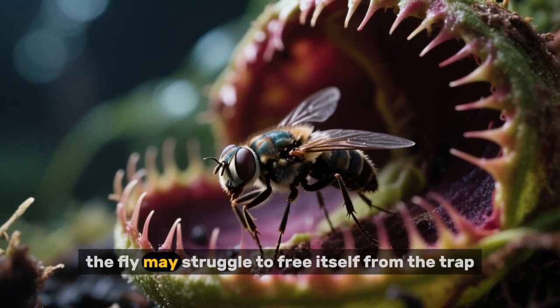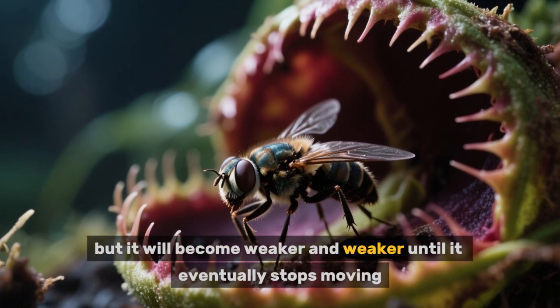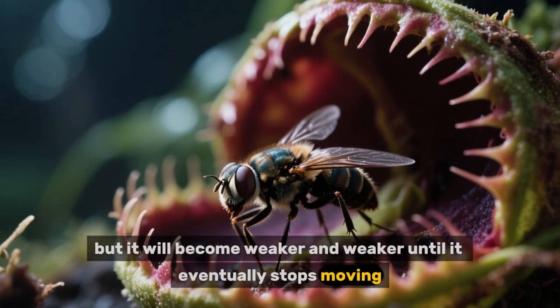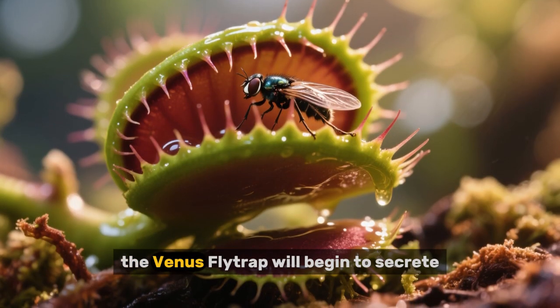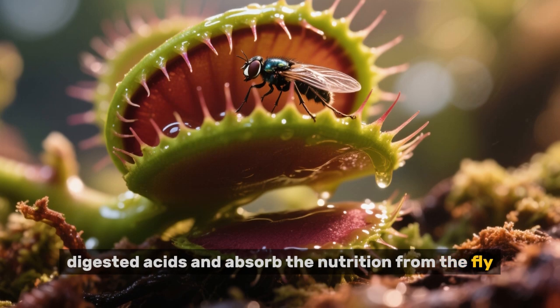During this time, the fly may struggle to free itself from the trap, but it will become weaker and weaker until it eventually stops moving. After that, the Venus flytrap will begin to secrete digestive acids and absorb the nutrition from the fly.